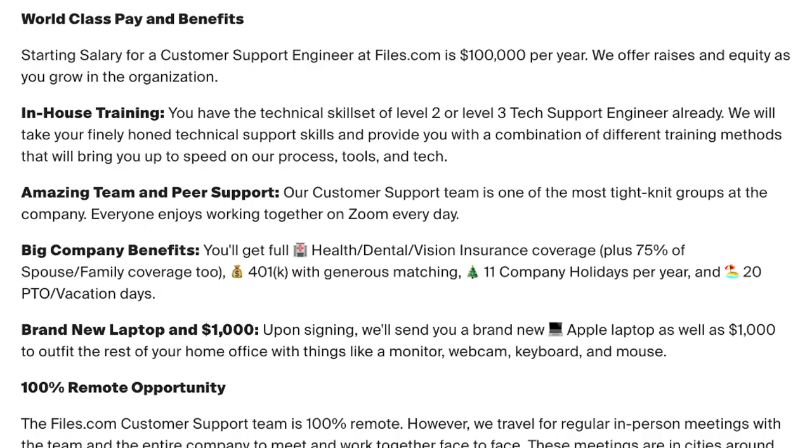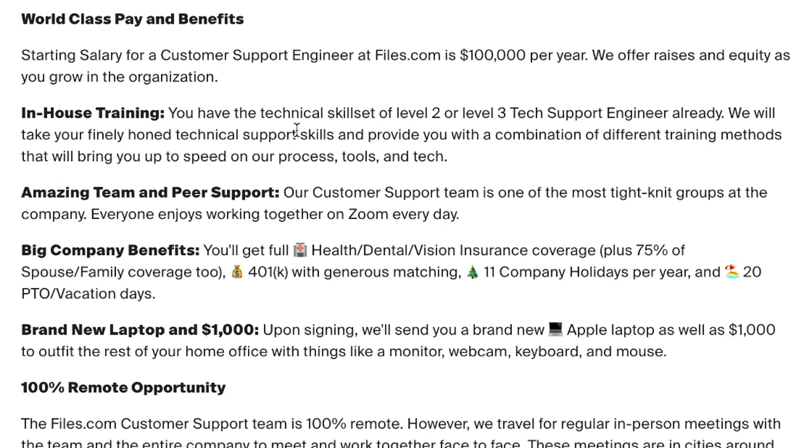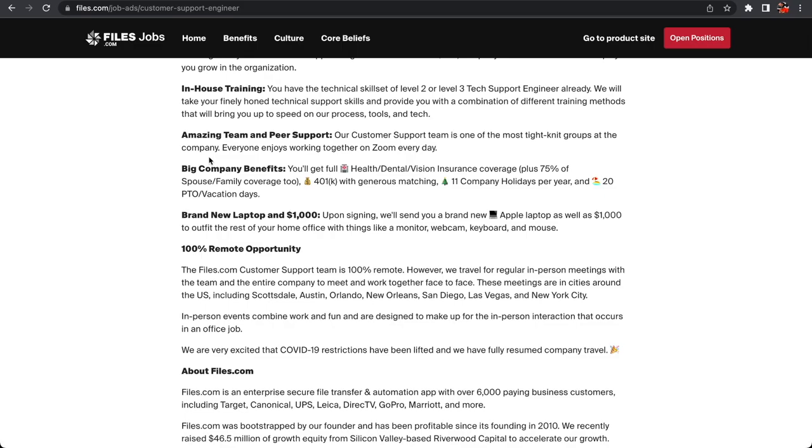That in-house training is one of the selling points — why I wanted to highlight these two jobs. You will ideally have the technical skill set of a level two or level three tech support engineer. That's preferred but not necessarily required, because they're going to train you in-house with all their tools. They will take your technical support skills and provide a combination of training methods to bring you up to speed on their processes, tools, and tech.